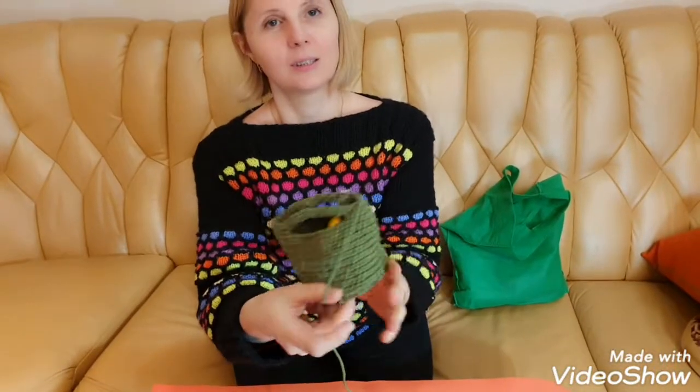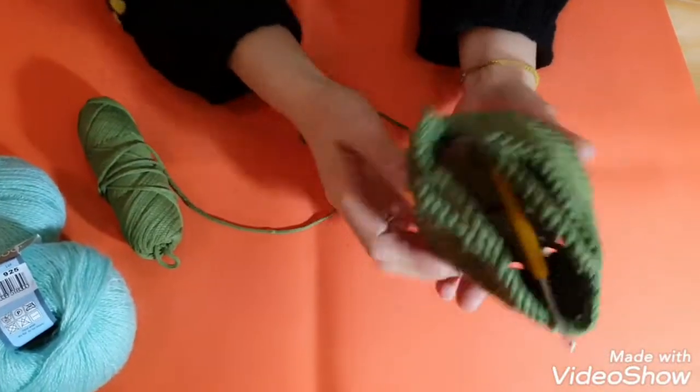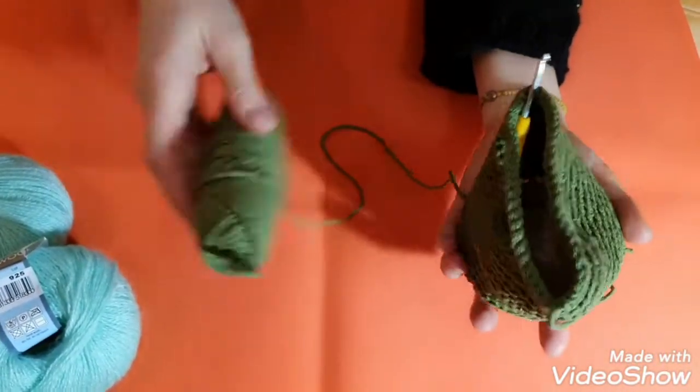I knitted this basket for little things — very easy and very nice. I knitted this basket in a few hours. I used leftover yarn and a round bottom.